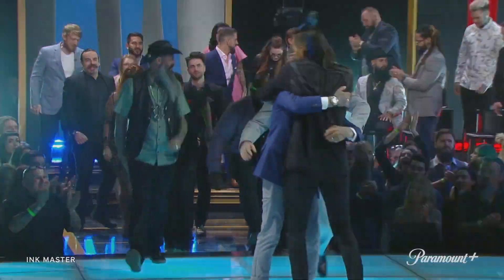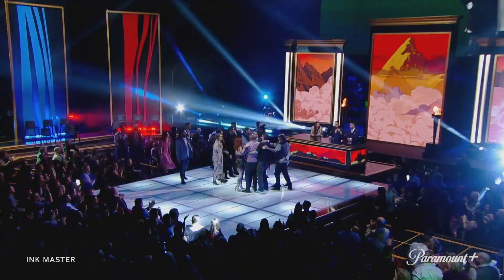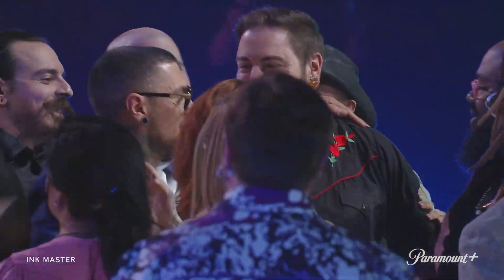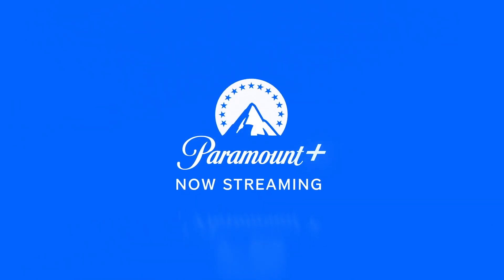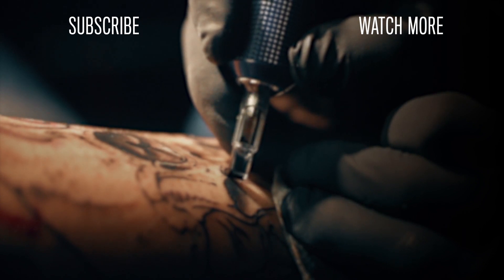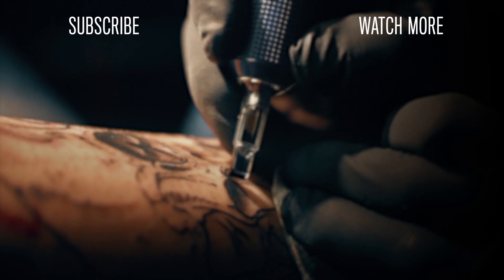That means the winner of Return of the Masters and $100,000 is DJ. Thank you, Anthony! I love all y'all! I love you!